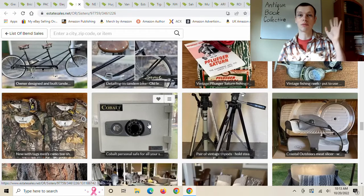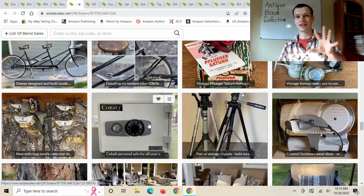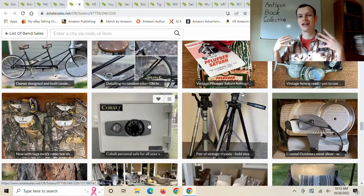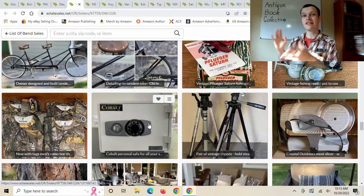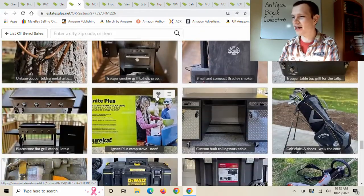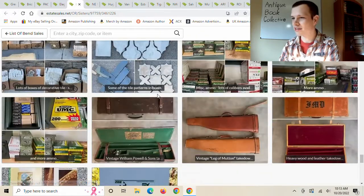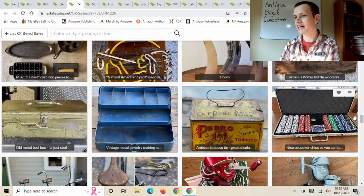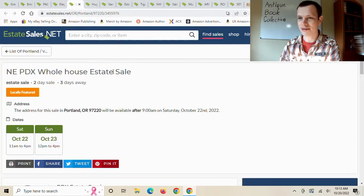I actually did buy a safe for my book business. On the topic of people stealing books — I believe it's in Iran — they have giant book markets where they don't put away their books at the end of the day, leaving them out in the open. They have a common saying: 'Readers don't steal, and thieves don't read.' The reasoning is that if you're a reader you won't steal, and if you're a thief you won't read the books. A clever and funny saying. I don't think a safe is too necessary for your business, but it could be a nice addition. No books in this sale though.